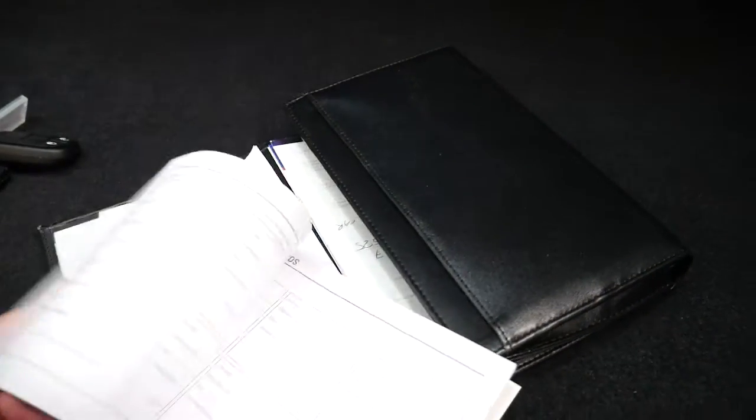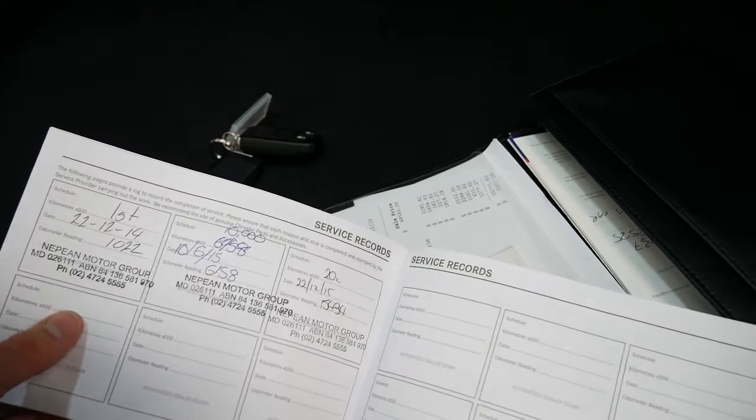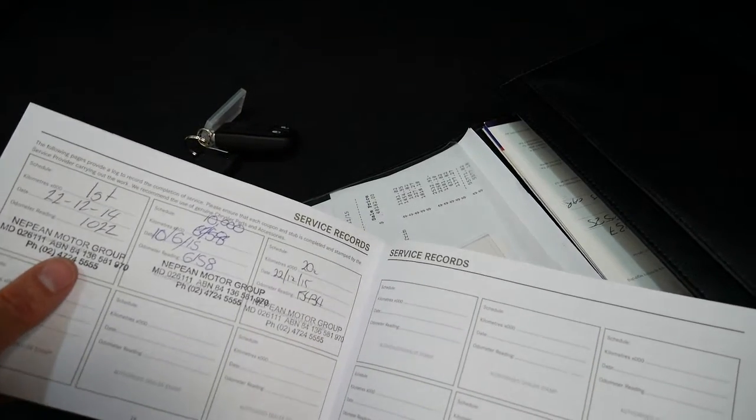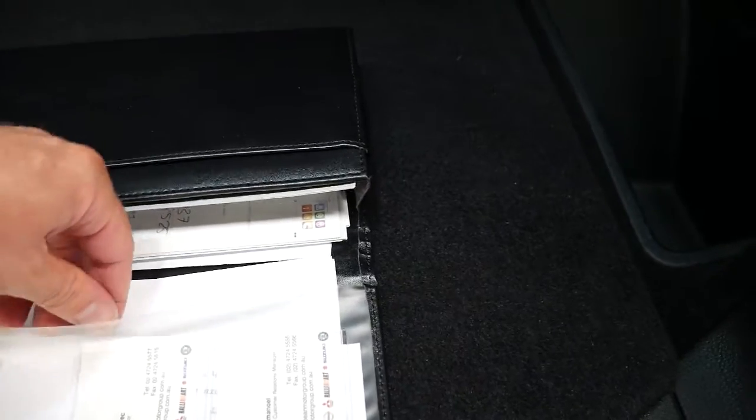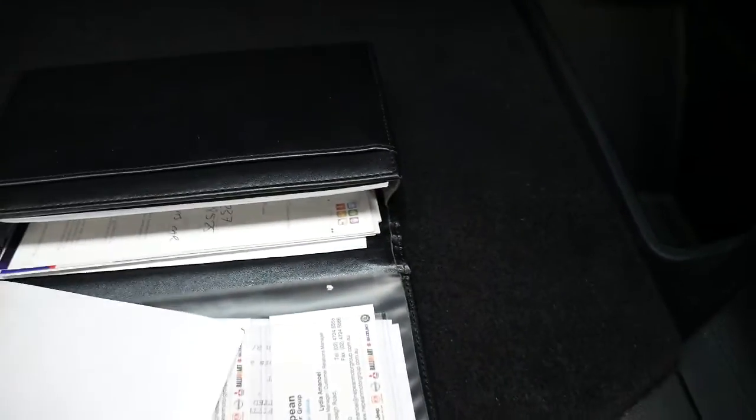The servicing was done — sorry, three services it's had. The initial 1,000 kilometres, 6,000 kilometres, and one done at about 15,000 kilometres. The car doesn't say it's due now for service, but I need to double-check. Looks like a couple of receipts, which is good.